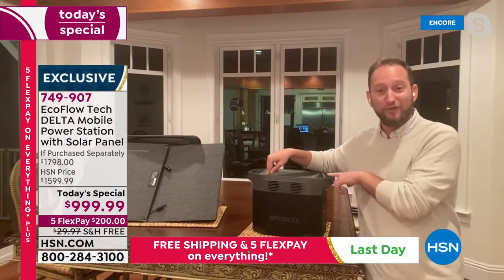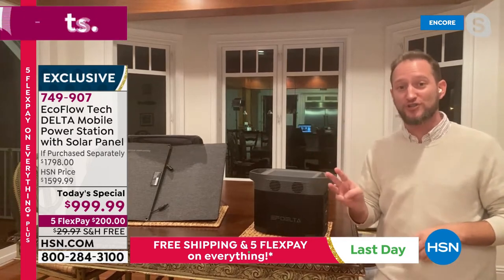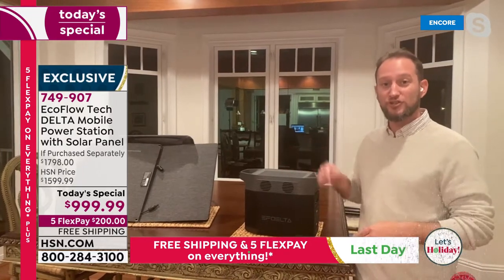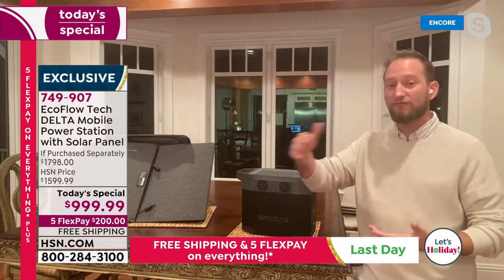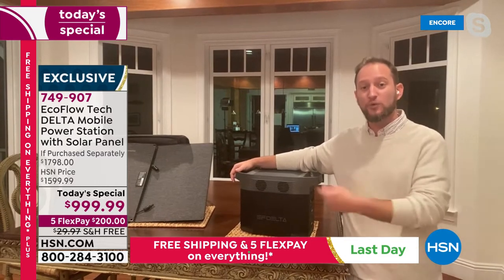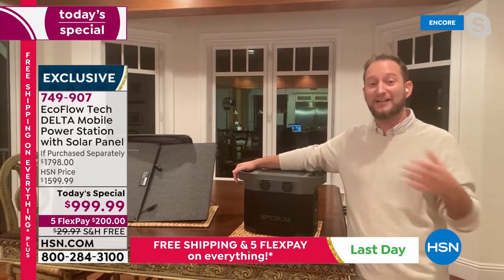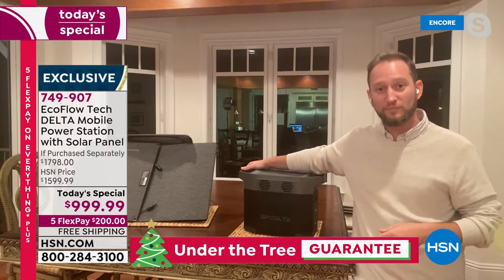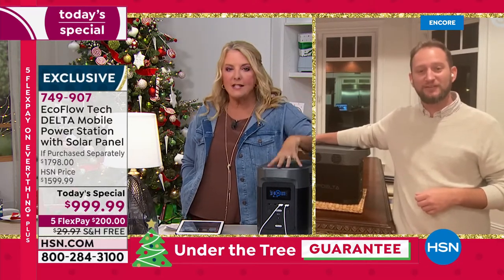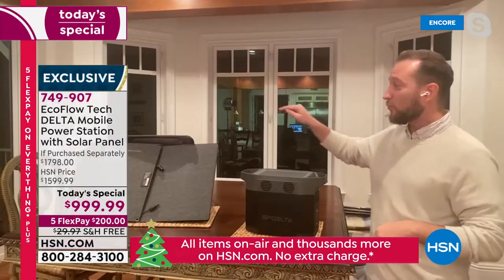The third charging method is the included DC car adapter — you can recharge the unit in your vehicle. So if you're out of power for days, you still have options: use the sun or your car. And yes — you can actively use the unit while it's charging from solar panels. Once the storm passes and the sun comes out, you can have two solar panels charging it while phones and tablets are plugged in simultaneously.